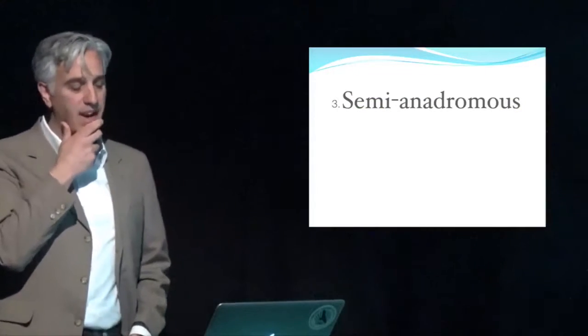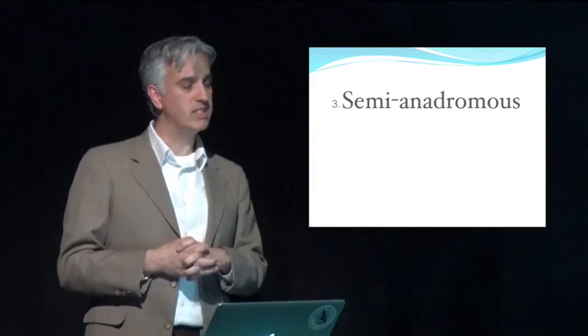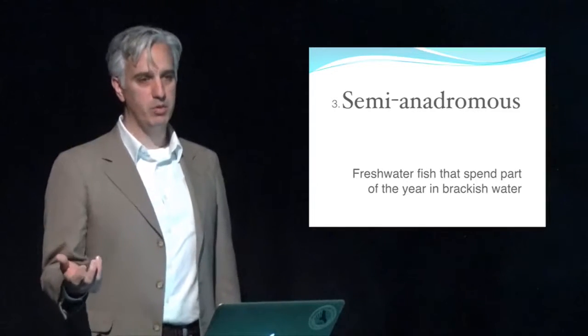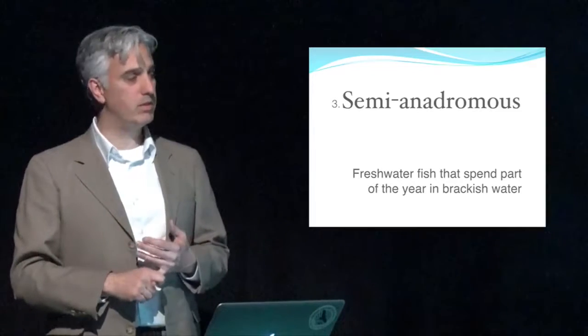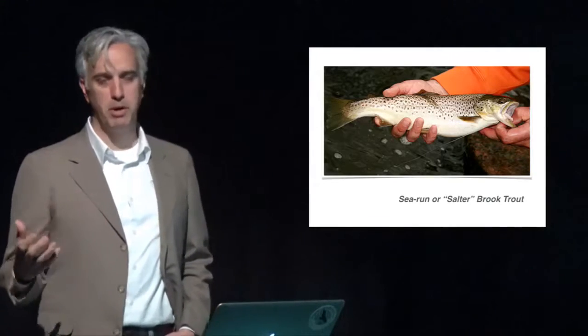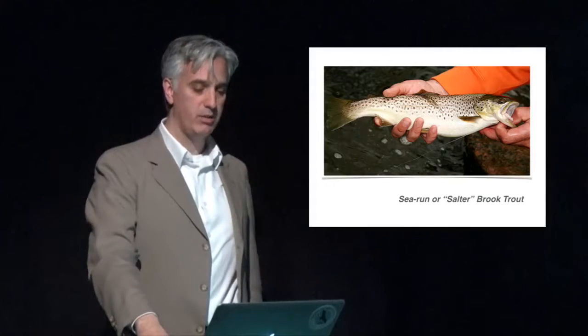The third category of diadromous fish is more of an in-between: semi-anadromous fish. These are essentially freshwater fish that are able to tolerate saltwater and can venture into the estuary to forage. A couple of perch species can do this, but the one we focus on mostly is the brook trout. When the brook trout goes out into the estuary to feed, it loses its pigmentation, becomes a beautiful silver color, and is known as a sea-run or salter brook trout. There's interesting history on Long Island with these fish — the coastal streams were once full of huge trout because they could go out to the estuary, take advantage of the food there, and come back in as big trout.